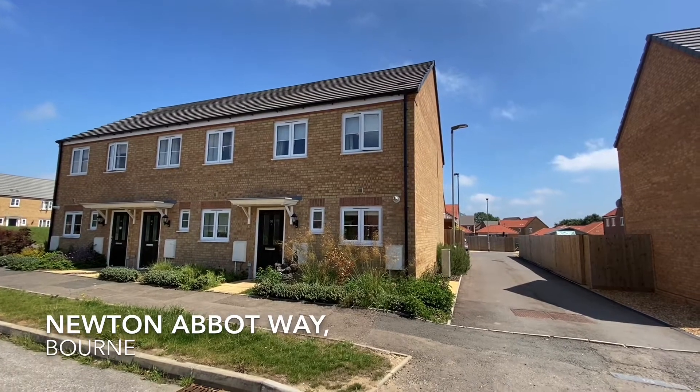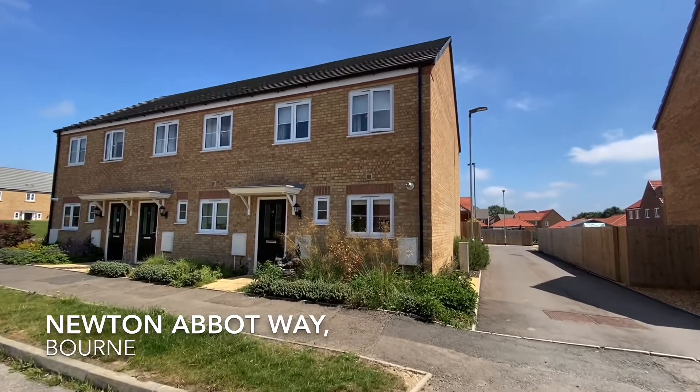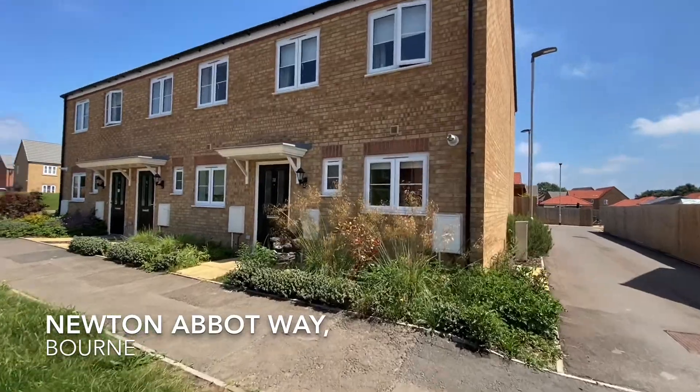Welcome to Newton Abbott Way, home to this generous two-bedroom mid-terrace property.